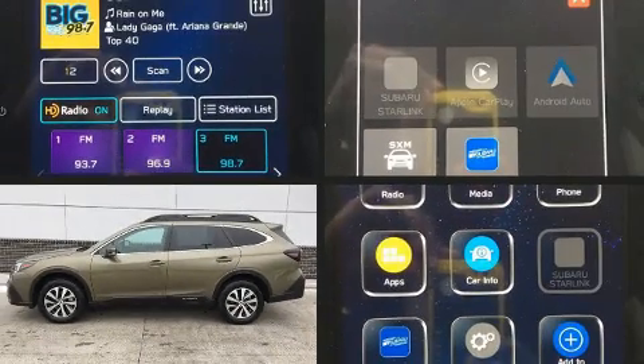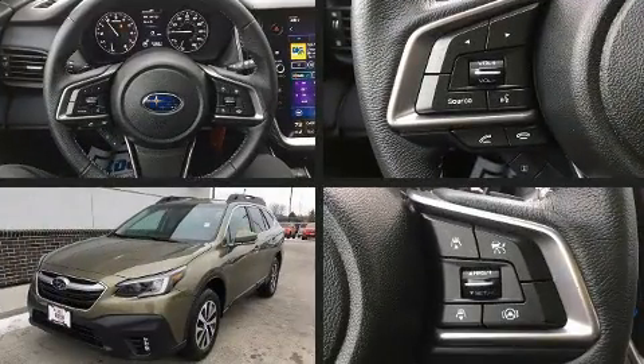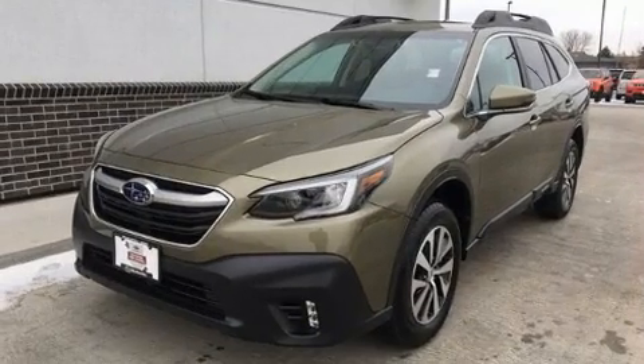Take command of the road in the 2020 Subaru Outback. With just over 10,000 miles on the odometer, this four-door sport utility vehicle prioritizes comfort, safety, and convenience.